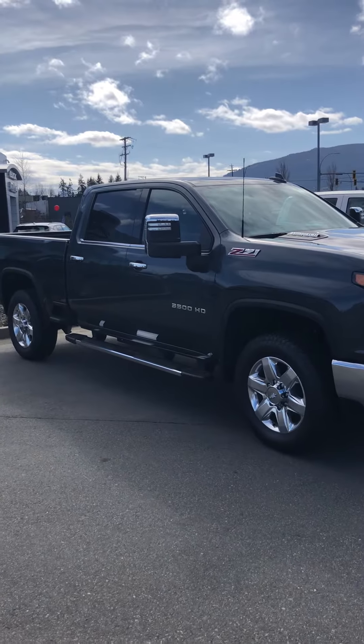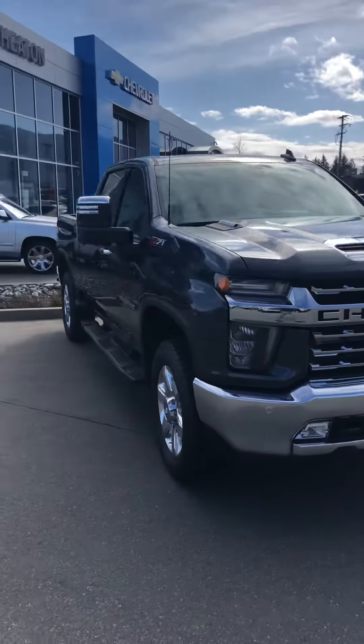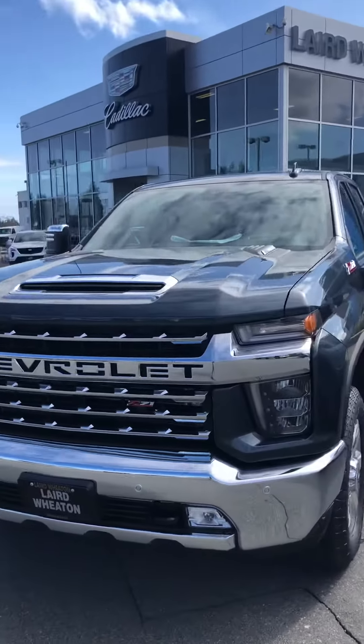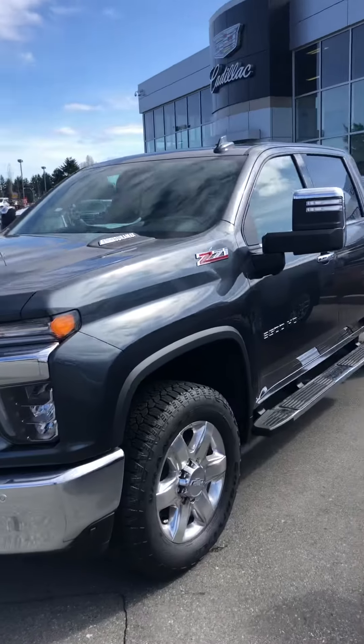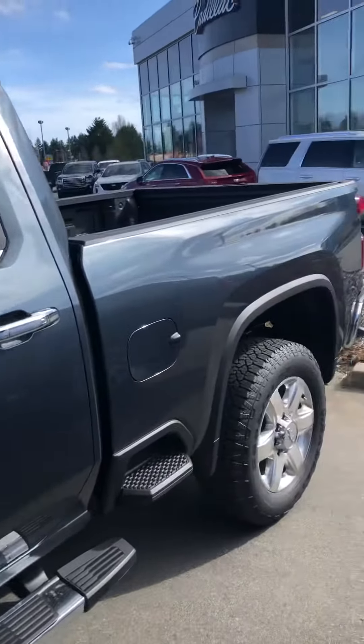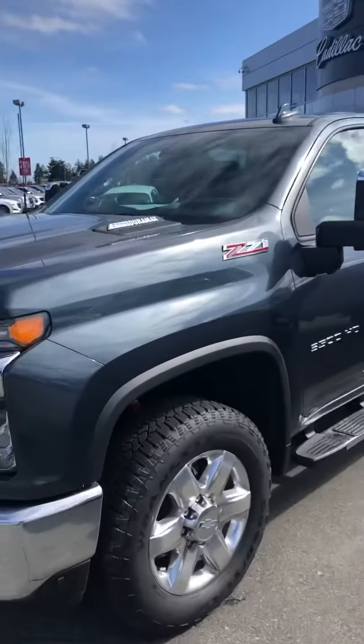Hey Mark, it's Tyler here from Laird Meadon. I just wanted to send you a quick video of this truck — I think you'll freaking love it. Just compare it side by side to the '19 that you drove the other night. This is a whole new truck for 2020, and the payment is going to be exactly the same for you.